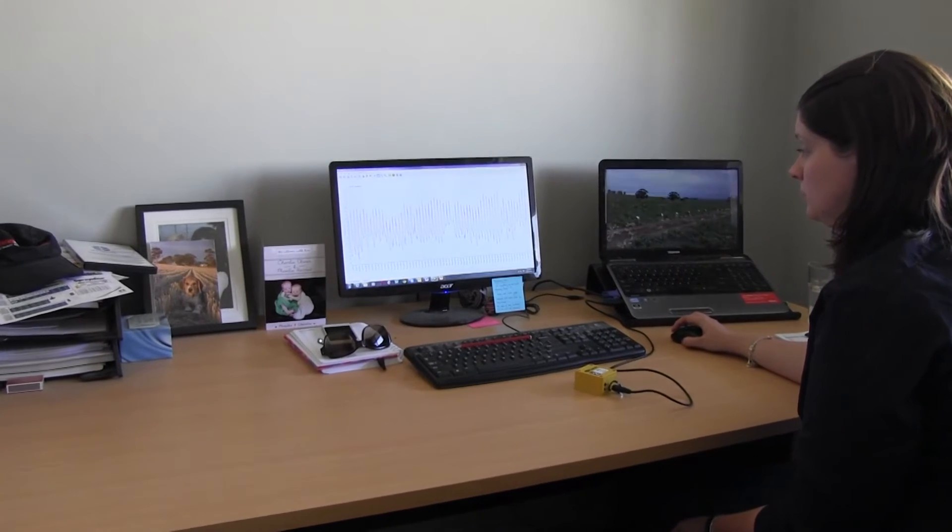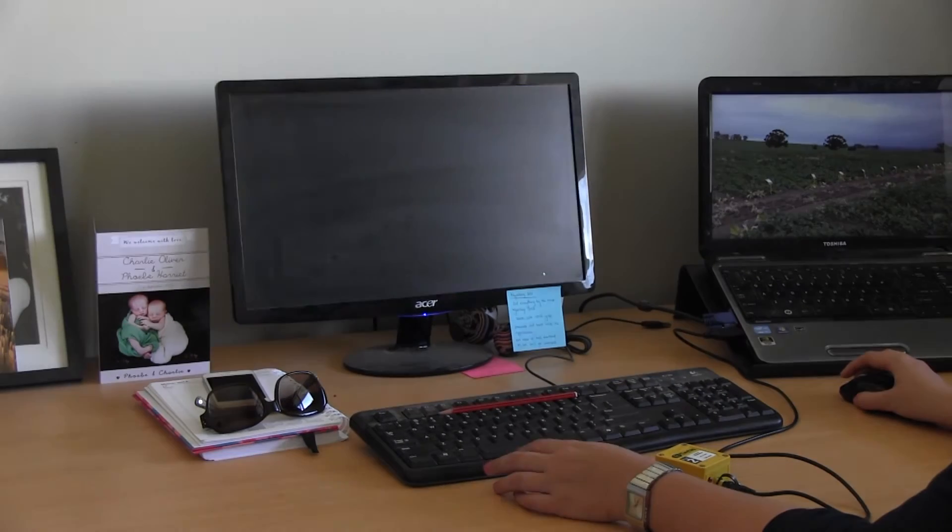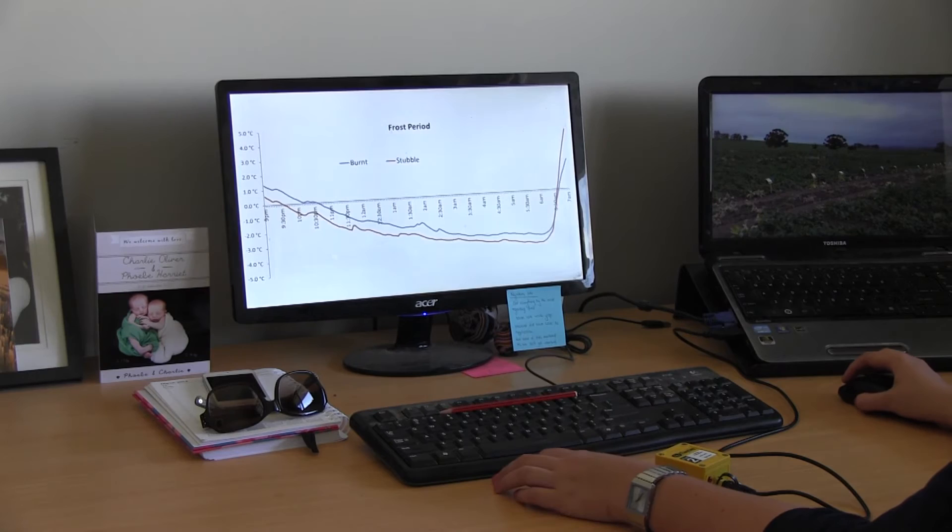Compared to other things such as raking or retaining standing stubble, which can result in 50-60% yield loss, burning is quite a cost-effective tool for managing frost. The GRDC-funded trials also have the aim of investigating frost effects from seeding direction, type of stubble and stubble orientation — whether it is horizontal or vertical.